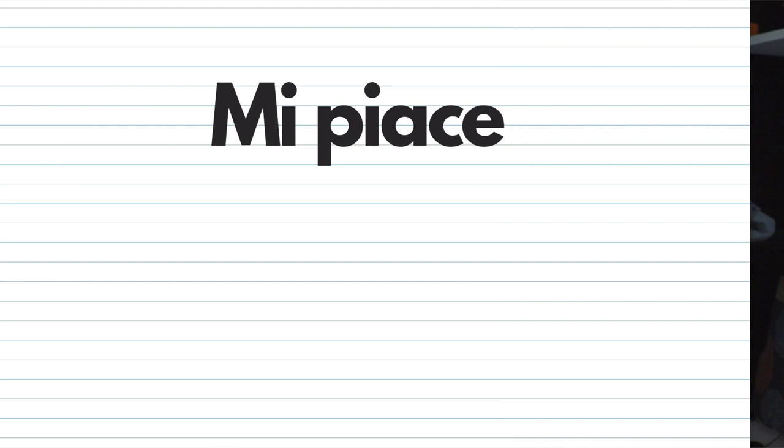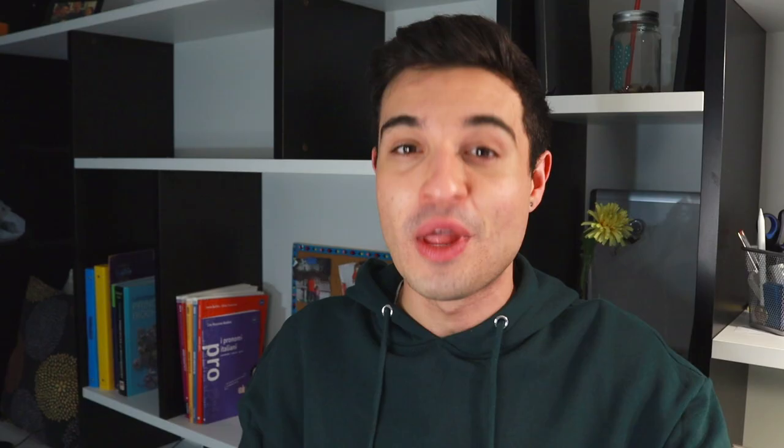If in English you say 'I like something,' in Italian you're going to say 'something is pleasing to me.' So the 'I' in English basically becomes the 'me' in Italian, meaning 'to me.' Then 'like' is going to be piacere, and 'something' is going to be qualcosa — and it's actually the subject of the sentence. So instead of thinking of it as 'I like something,' start thinking of it this way: 'something is pleasing to me.' This way you will better understand how piacere works.